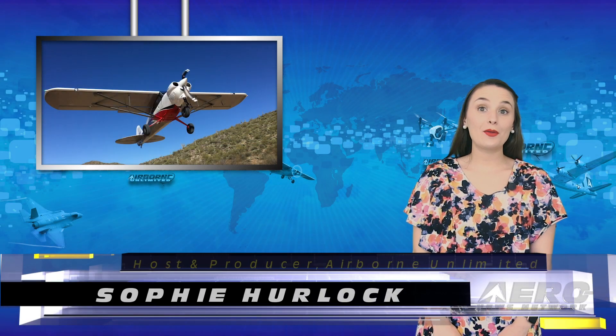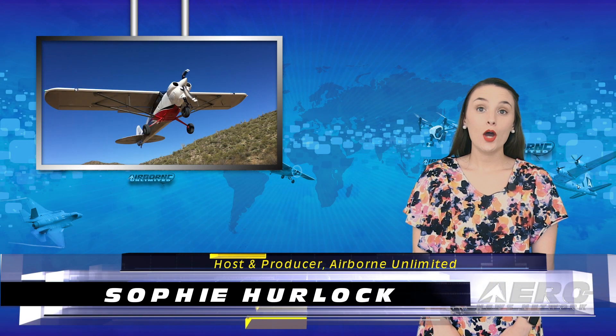Happy Friday and welcome to the show. I'm Sophie Herlock. Following what they say was a year-long public market survey effort, Cub Crafters has officially decided to certify and offer a nose wheel option for its Part 23 certified aircraft, the CC-19X Cub.